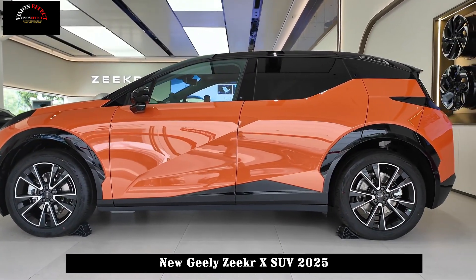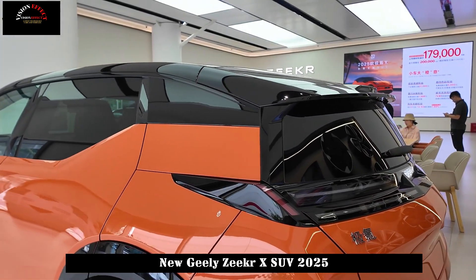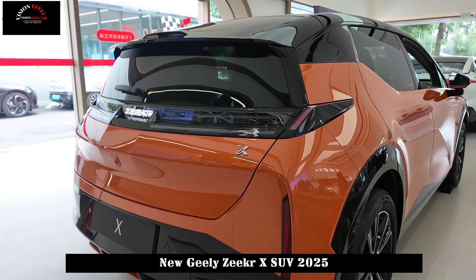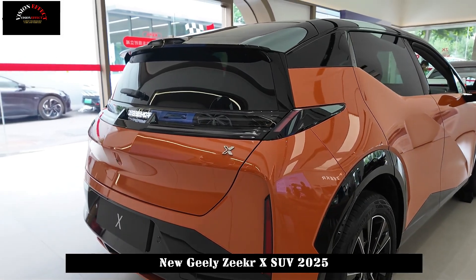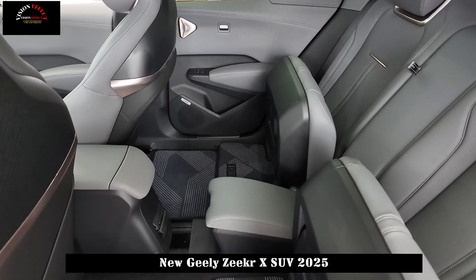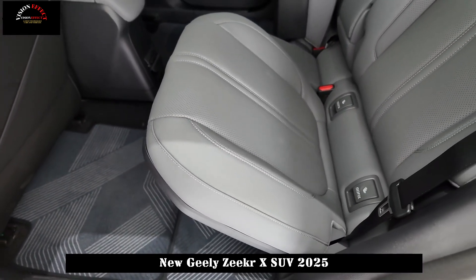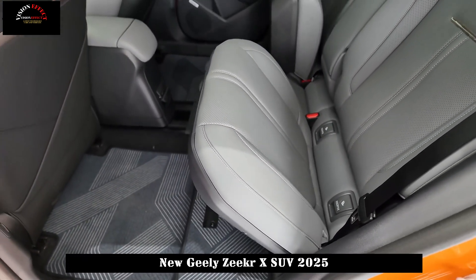After the upgrade, the Zeekr X will adopt a new HMI 3.0 interactive design, adding green wave traffic and traffic light countdown, HUD minimap, and navigation map 3D immersion mode. The guard mode can be automatically opened in unusual places, and the reversing exterior rearview mirror can also be independently turned.